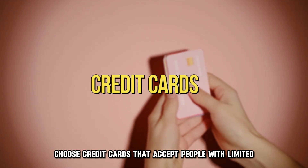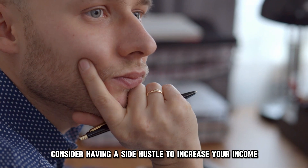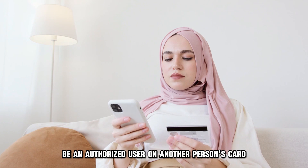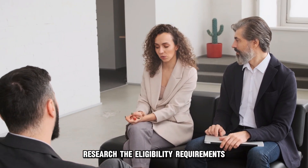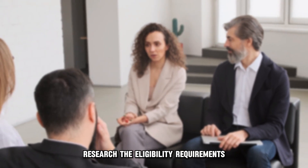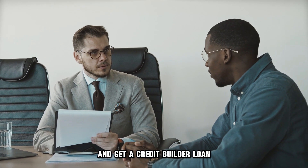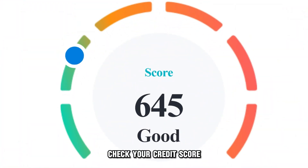Choose credit cards that accept people with limited or no credit history. Consider having a side hustle to increase your income. Make timely bill payments. Be an authorized user on another person's card. Research the eligibility requirements. Go through the pre-qualification process and get a credit builder loan to establish your credit history. Check your credit score.